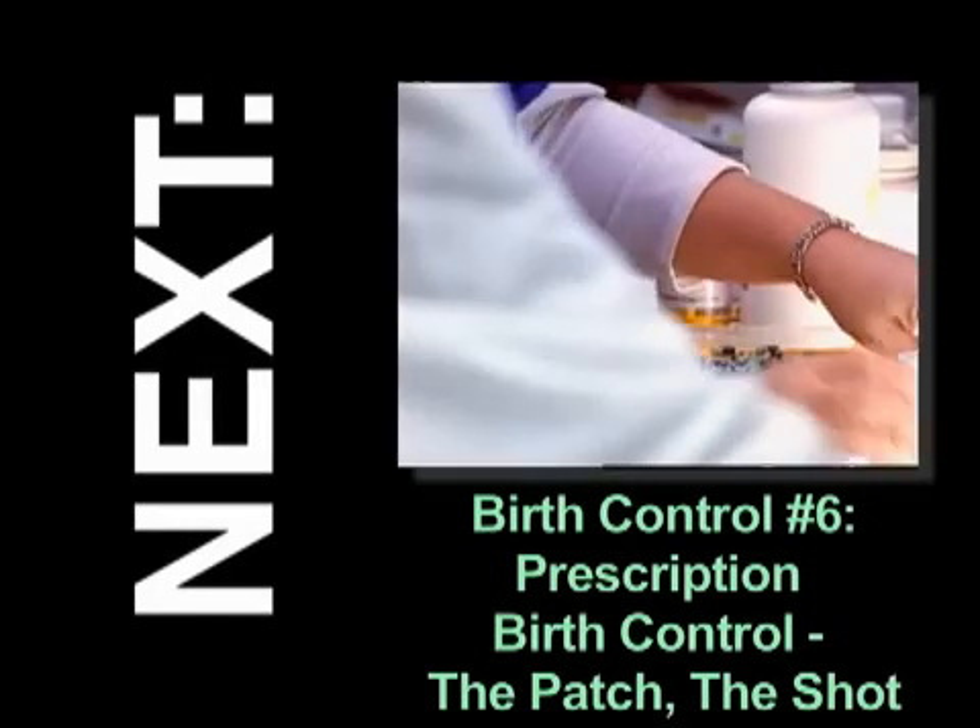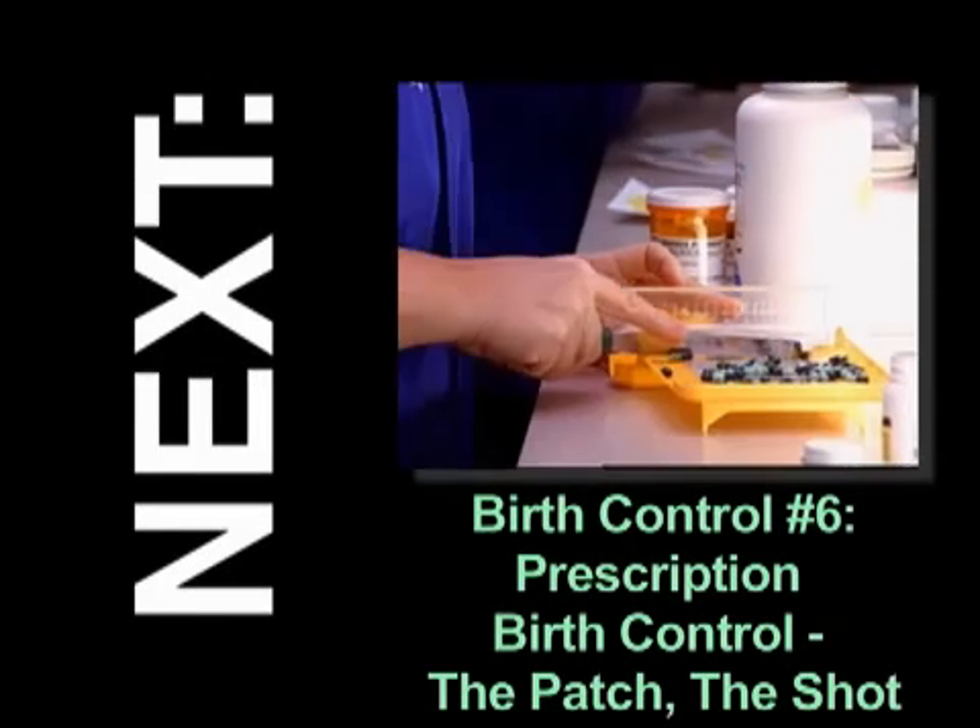Intrauterine devices are incredibly effective and very popular. However, they do not protect against sexually transmitted diseases. Talk to your doctor about the pros and cons of an IUD. Want to learn more? Check out other videos and sources on this site for more information.